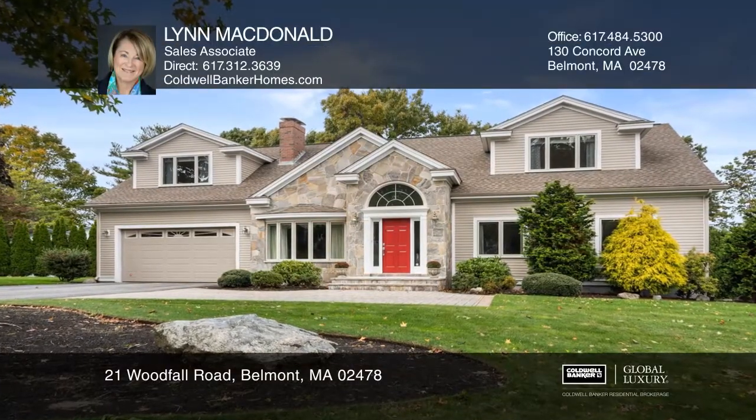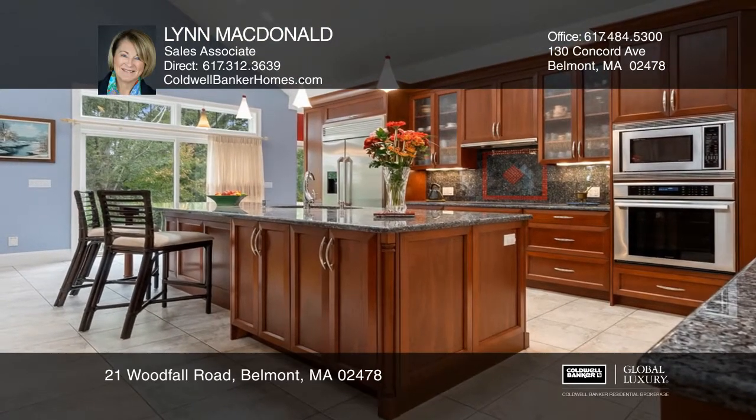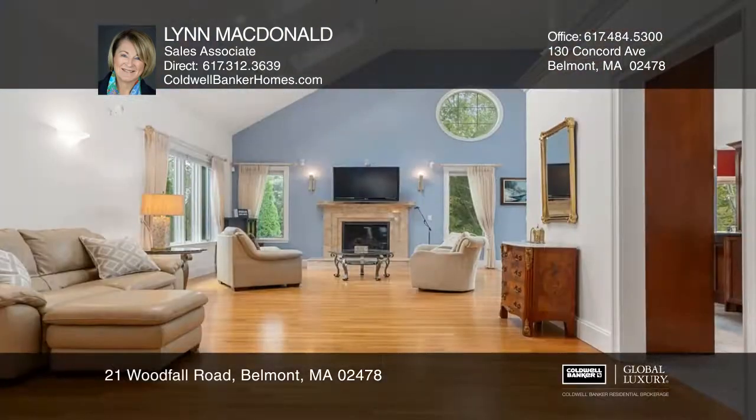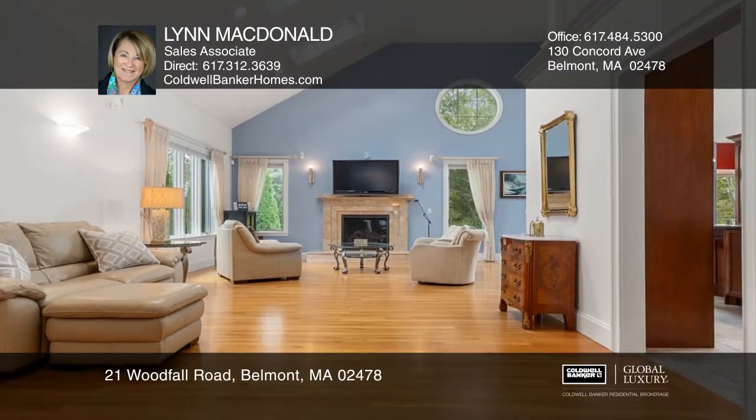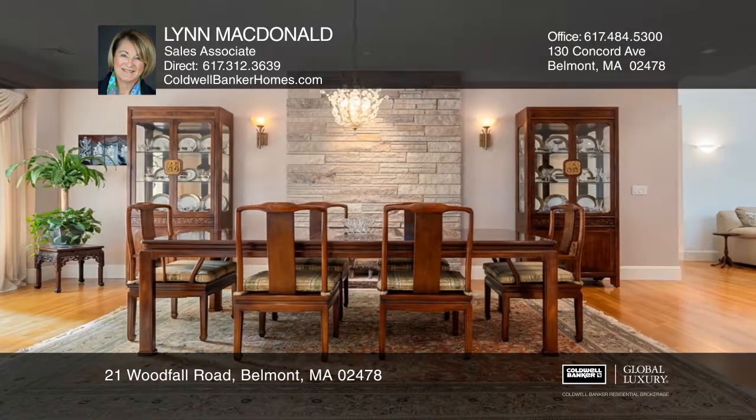This crème de la crème home located on Belmont Hill is sophisticated and luxurious. Upon entering, there's a marble foyer and a formal dining area. The chef's open concept kitchen features a spacious granite island. Cathedral ceilings are featured in the living room.